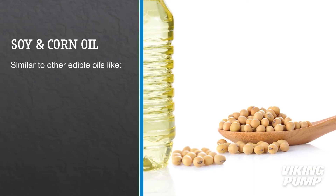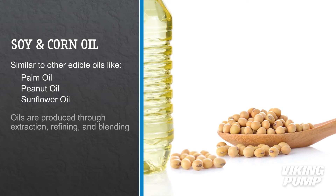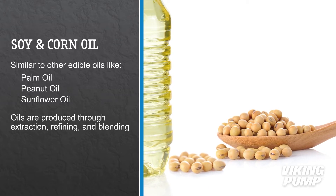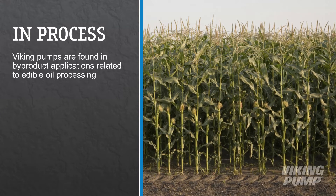Soy and corn oils are similar to other edible oils, including palm, peanut, and sunflower oils. The three main processes for producing these oils are extraction, refining, and blending. Viking Pumps are typically found in by-product applications related to the processing of edible oils.